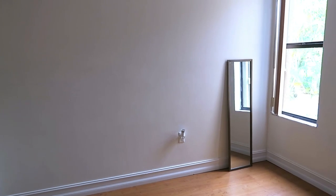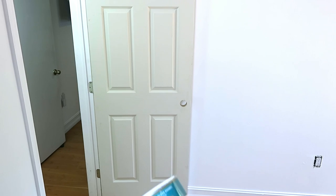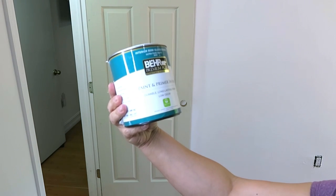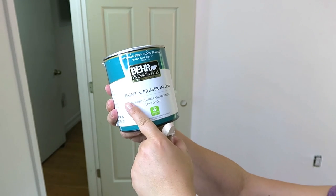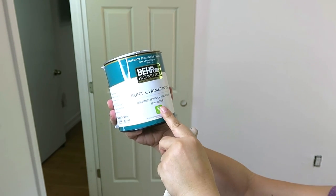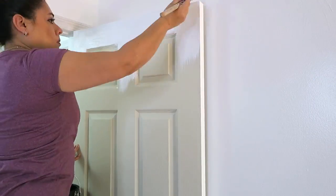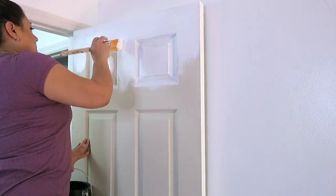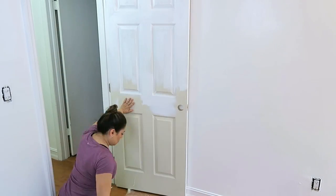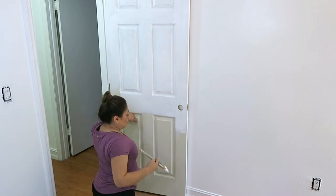Miren amigos, quiero que vean la diferencia en el antes y después. Esto se usa mucho para las ventanas cuando no vas a usar cortinas de tela. Para la puerta voy a usar esta pintura especial para puertas, marcos y ventanas — también es primer y pintura. Esta pintura es de la marca Bear, en color blanco. Para pintar la puerta usé una brochita pero también usé un rodillo al final, y le pasé tres veces, dejando secar más o menos como una hora y media.